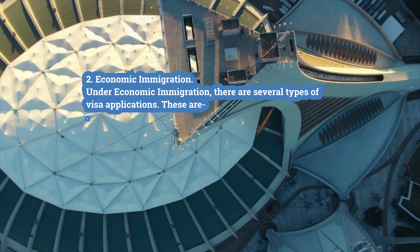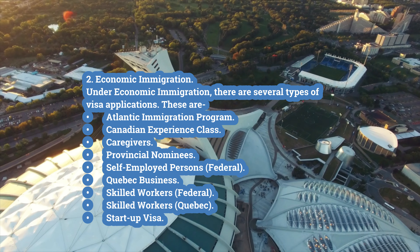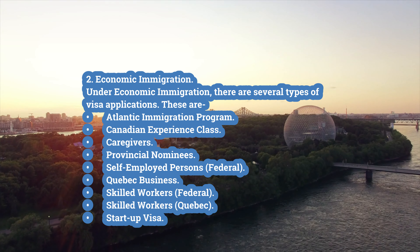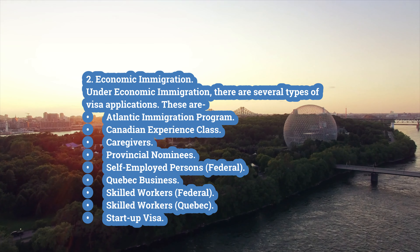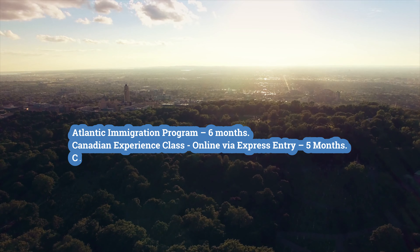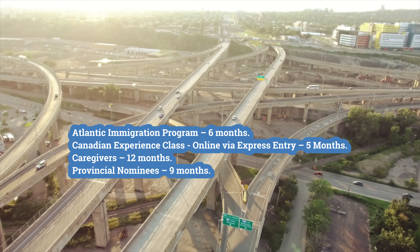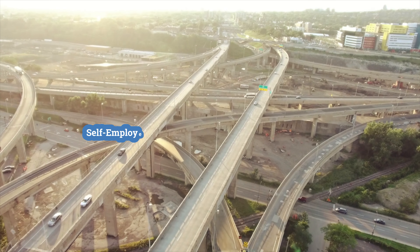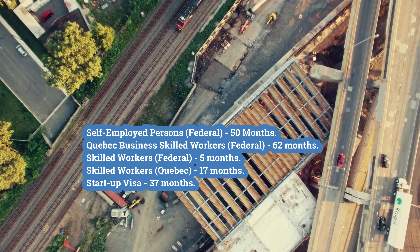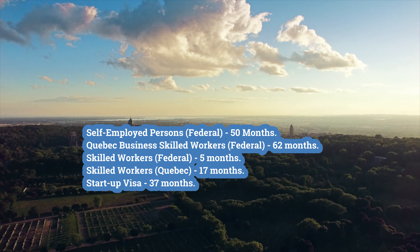Second, economic immigration. Under economic immigration there are several types: Atlantic Immigration Program — 6 months; Canadian Experience Class online via Express Entry — 5 months; caregivers — 12 months; provincial nominees — 9 months; self-employed persons federal — 50 months; Quebec business skilled workers federal — 62 months; skilled workers federal — 5 months; skilled workers Quebec — 17 months; startup visa — 37 months.